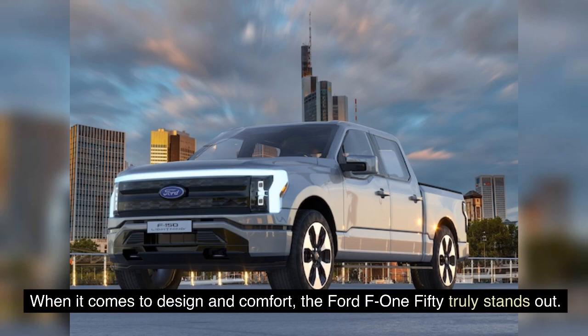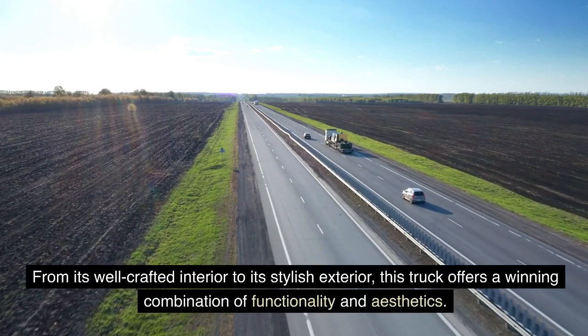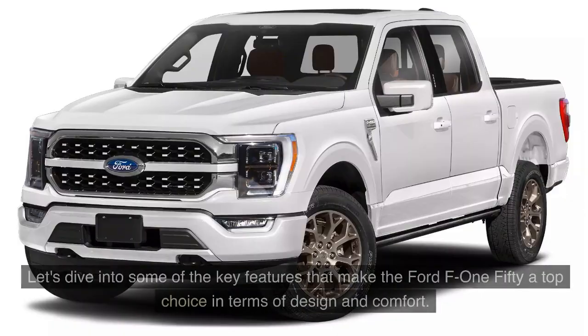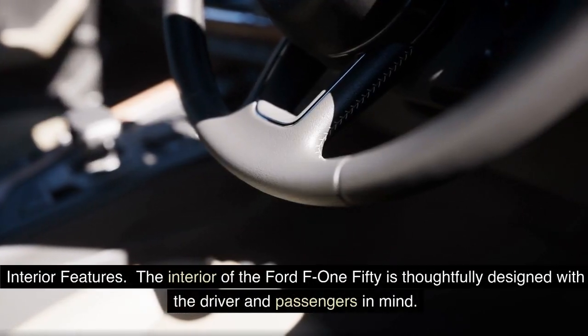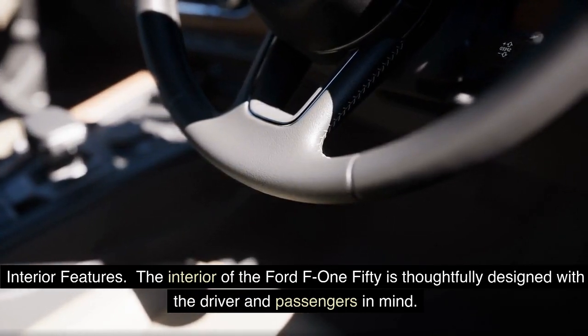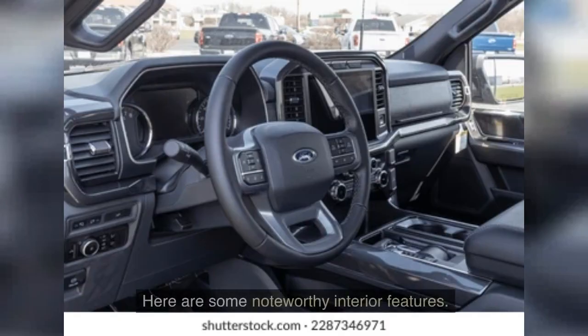When it comes to design and comfort, the Ford F-150 truly stands out. From its well-crafted interior to its stylish exterior, this truck offers a winning combination of functionality and aesthetics. The interior of the Ford F-150 is thoughtfully designed with the driver and passengers in mind, with a spacious cabin and high-quality materials ensuring a comfortable and enjoyable ride.